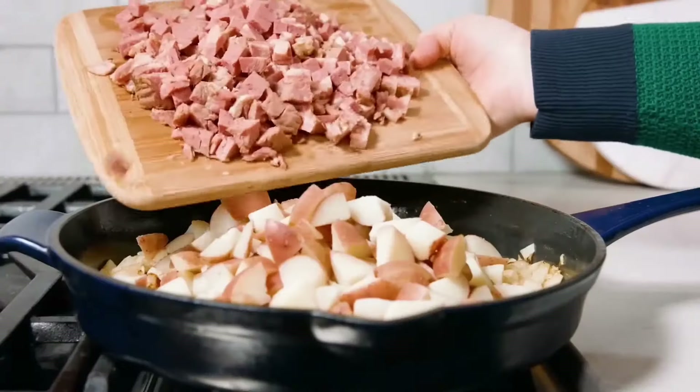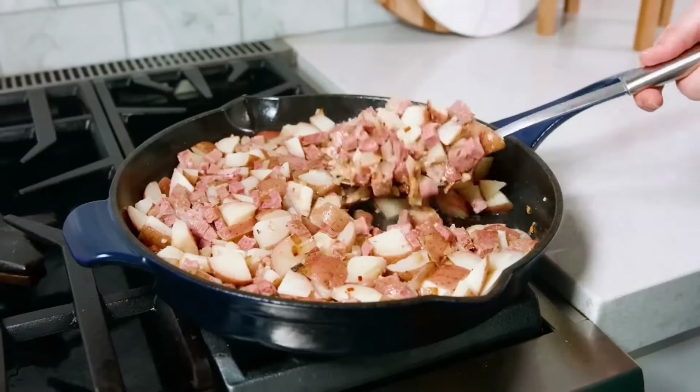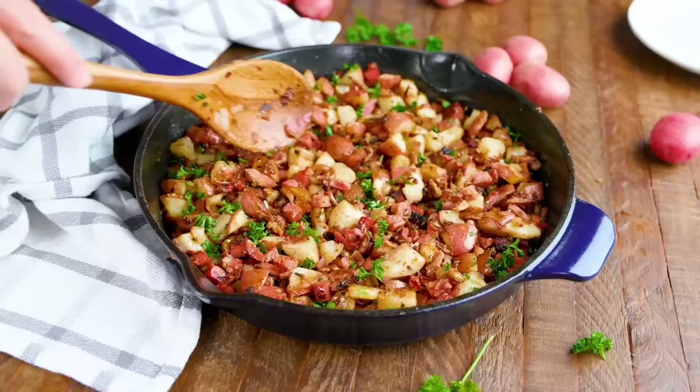It is also the ultimate hangover cure — or at least it was before people discovered avocado toast. But let's be real, nothing beats a good plate of hash when you're craving something satisfying.